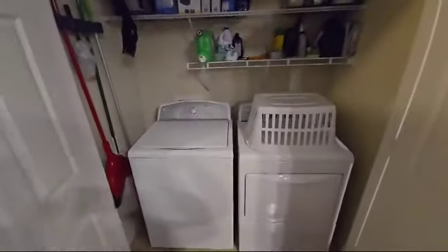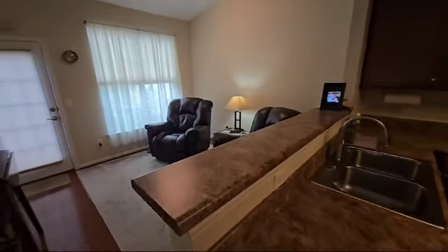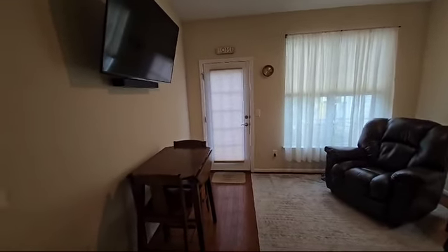The laundry room is on the inside here. The owners are going to leave the washer and dryer, so that'll be included. Nice living room. That door leads to the back patio where you can sit out. There's also a storage area to put some of your stuff.